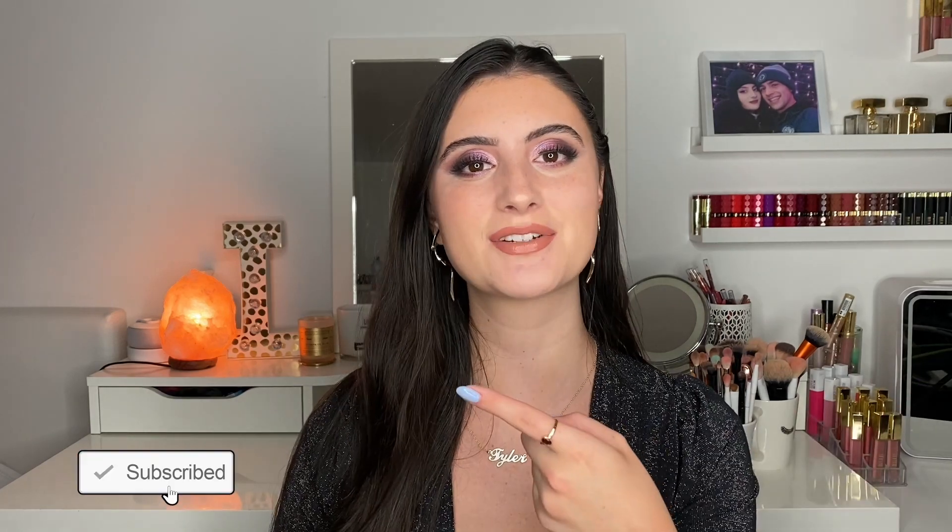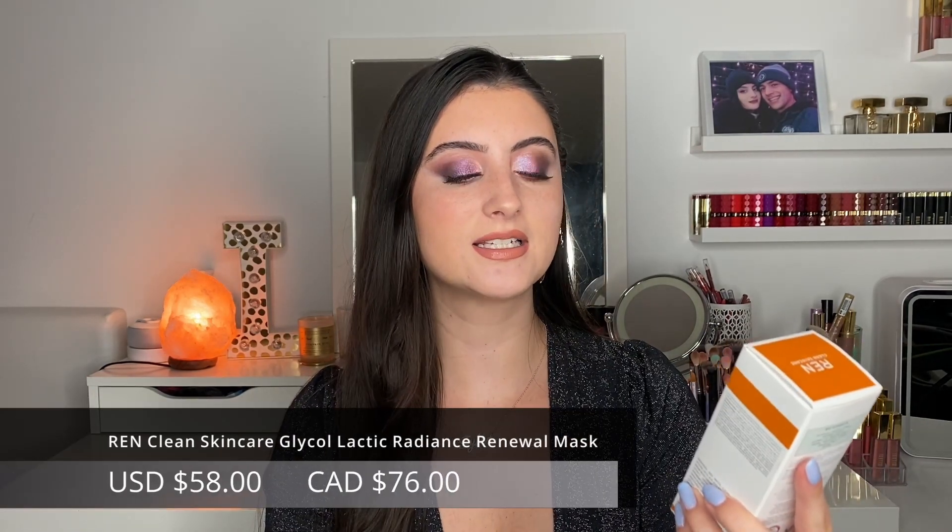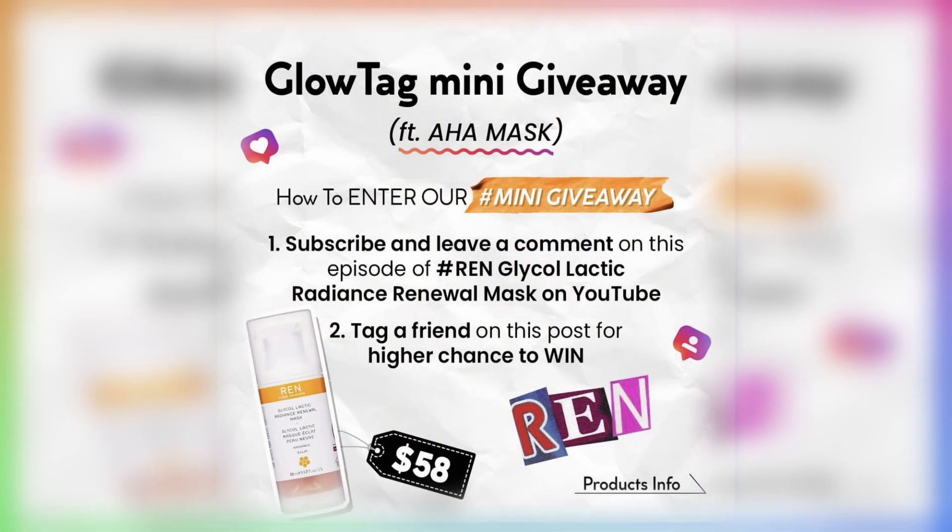If that's something you're interested in, I would love for you to join my channel by hitting the big red subscribe button. This video is in partnership with Glowish, but it is an unsponsored review. We are going to be doing a two-week trial on the REN Clean Skincare Glycol Lactic Radiance Renewal Mask. Glowish is also hosting a mini giveaway on their channel — go subscribe and leave a comment on that video for a chance to win your very own REN Glycol Lactic Radiance Renewal Mask.